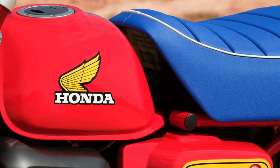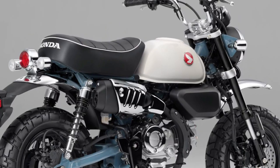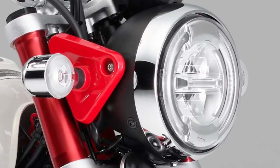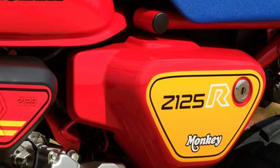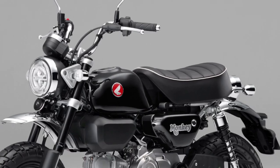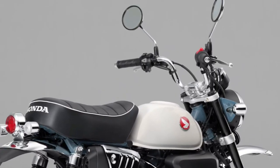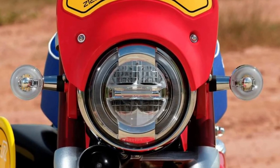Honda has equipped the 2025 Monkey with advanced safety features such as ABS (anti-lock braking system), enhancing rider confidence and control in various road conditions. LED lighting all around ensures the 2025 Monkey not only looks sharp but also offers improved visibility, contributing to safety during day and night riding.